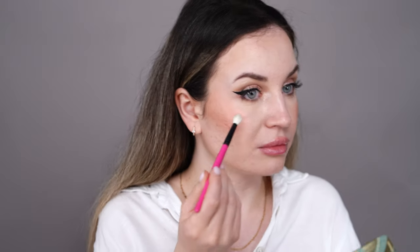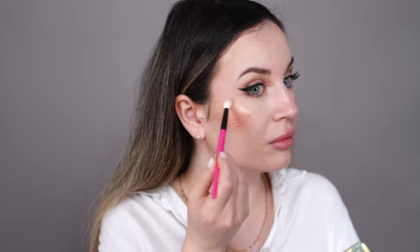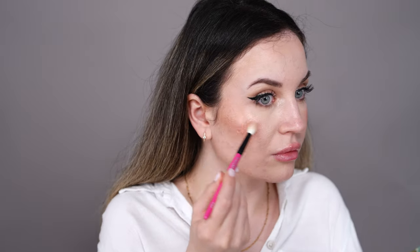Now let's try this highlighter. I hope it won't look too dark on my skin. This looks lighter on my skin than it does in the pan. And this is the finished result with the palette — let me show you how my skin looks up close.